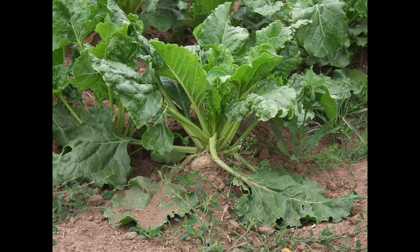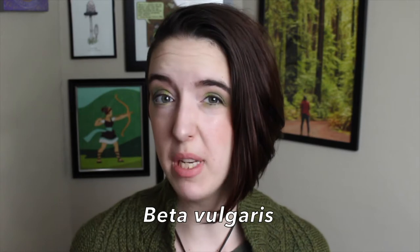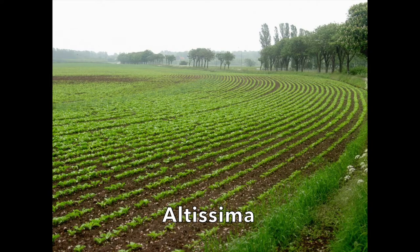I'm going to mostly be talking about the sugar beet, a variety I didn't realize until researching this video is extremely important. The sugar beet is a subspecies of beta vulgaris, and the sugar beet variety is known as the altissima group. They are a fairly small plant growing low to the ground with a considerable root system. They're naturally biennial, meaning they grow for two years. In the first year, they store large amounts of sugar in their roots over the winter. It is this that makes them so agriculturally important.